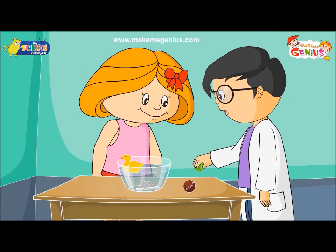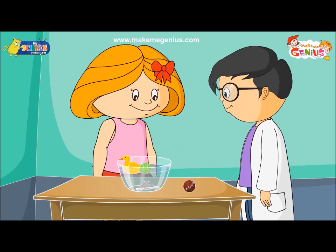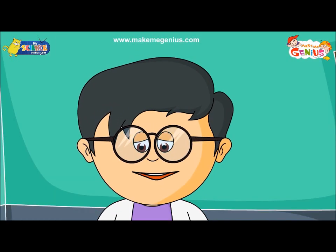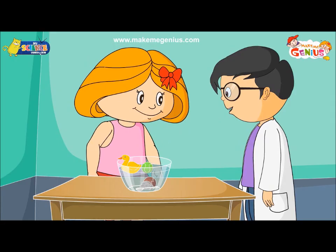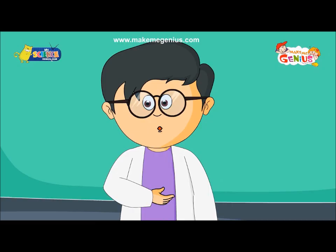And my tennis ball? It should float. Yes, it floats. And your cricket ball? See, it sinks. So now we have seen what floats and what sinks.